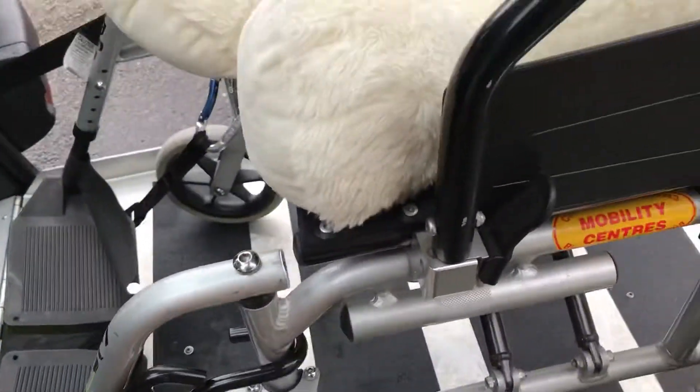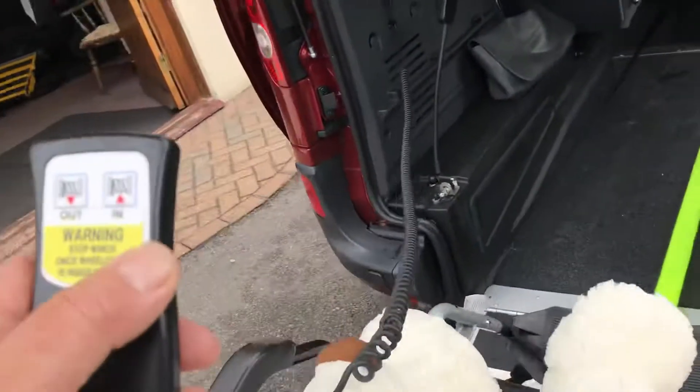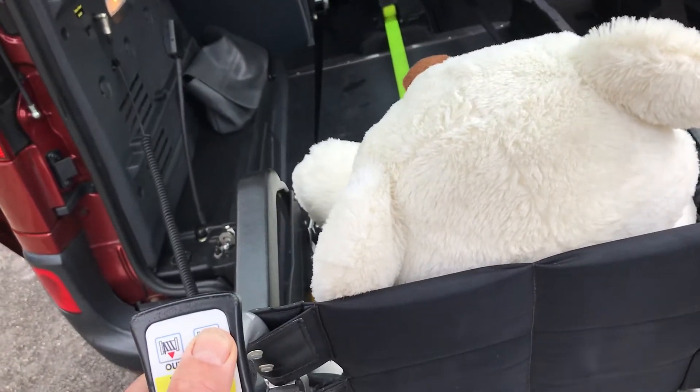We've also got a winch, which is so good to have — that's attached below the footplates. I will spend some time with you to make sure you're thoroughly conversant. All we do is stand behind the wheelchair and press the IN button. If you want to stop, everything's held nice and safely.